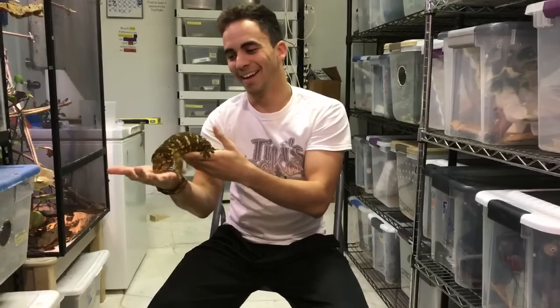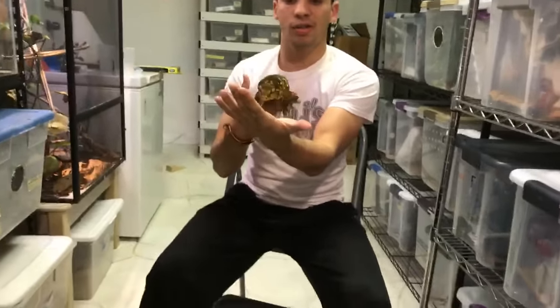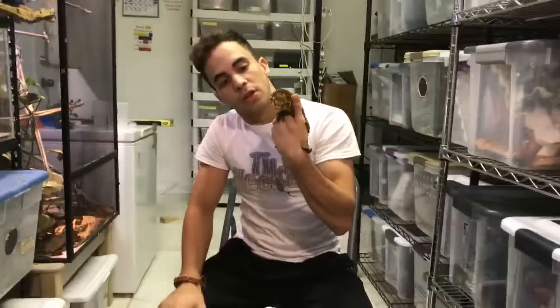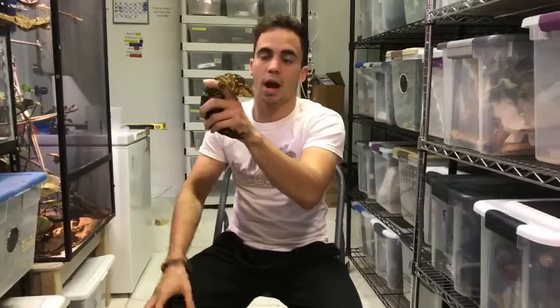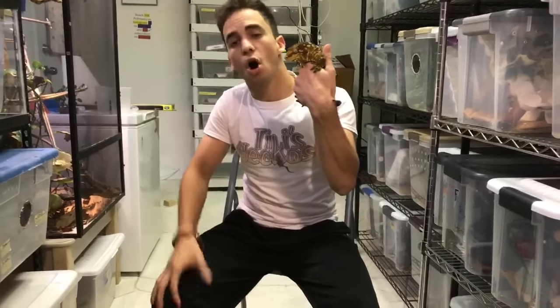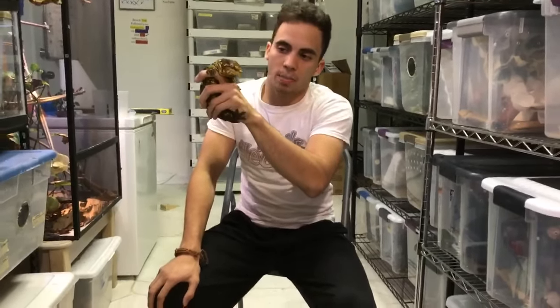This is the giant gecko, also known as the Rhacodactylus leachianus — the world's largest gecko in existence. These guys can reach about 15 inches long and about 500 grams for the biggest ones. They're a monster animal, very impressive, and actually super easy to take care of. Despite the big size and how rare they are, they make great pets and they're not as hard to find as they once were.